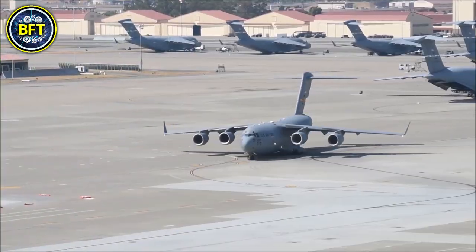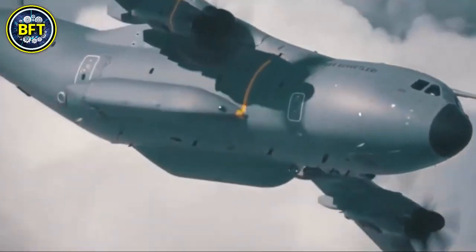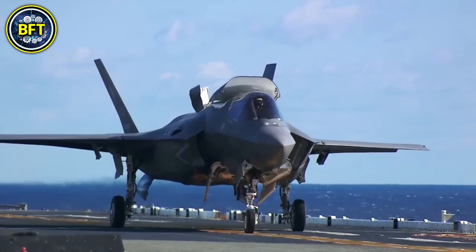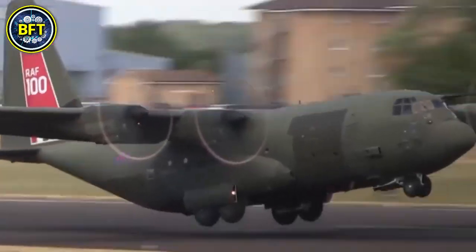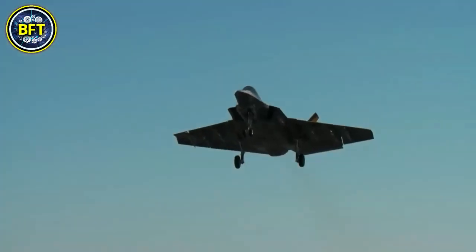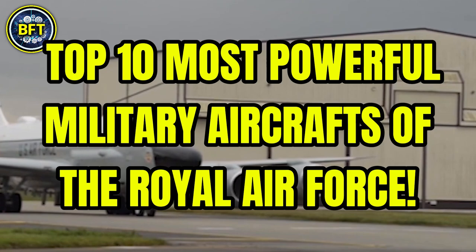The Royal Air Force is the air and space force of the United Kingdom. But just how strong are they? What are the most advanced machines in their arsenal, and can they compete with the best militaries in the world? Today we'll find out together as we explore the top 10 most powerful military aircrafts of the Royal Air Force.